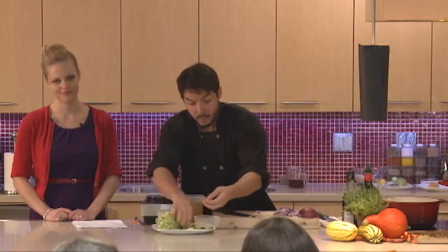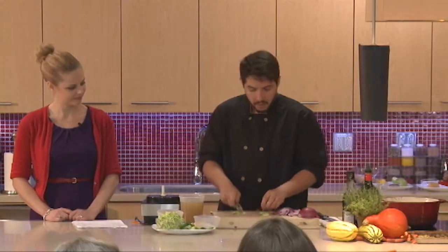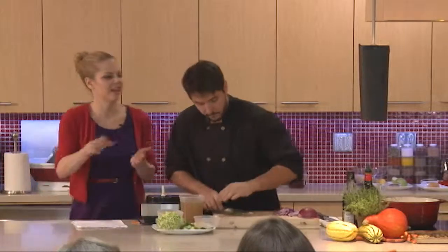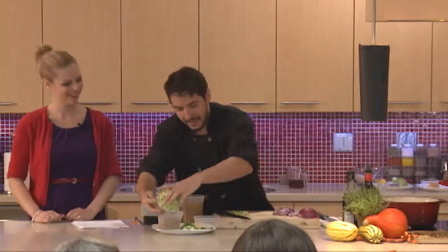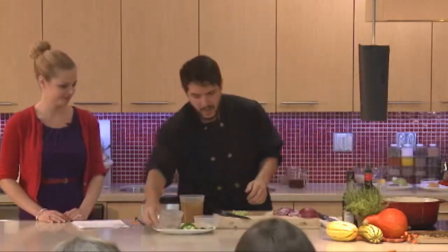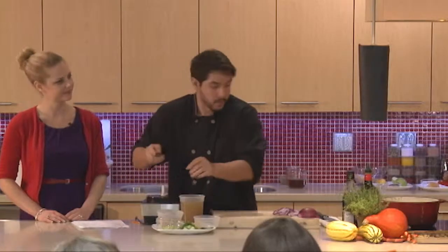The Brussels sprouts — same thing. We have our Brussels sprouts, just clean them, cut them in half, and we're going to shave them. You can either use a grater or your knife and just slice them. The shaved Brussels sprouts are also going to go in, and this is a really nice way to incorporate Brussels sprouts for those who don't like them.